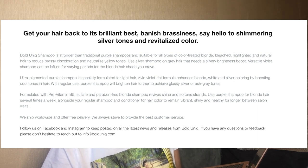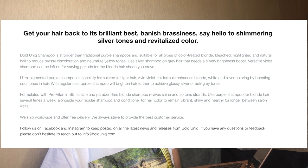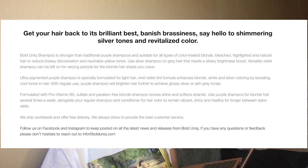Use the silver shampoo on gray hair that needs a silvery brightness boost. The versatile violet shampoo can be left on for varying periods for the blonde hair shade you crave. The ultra-pigmented purple shampoo is specially formulated for light hair — the vivid violet tint formula enhances blonde, white, and silver coloring by boosting cool tones. With regular use, purple shampoo will brighten hair further to achieve glossy silver or ash gray tones. It's formulated with pro-vitamin B5, and is sulfate and paraben free.